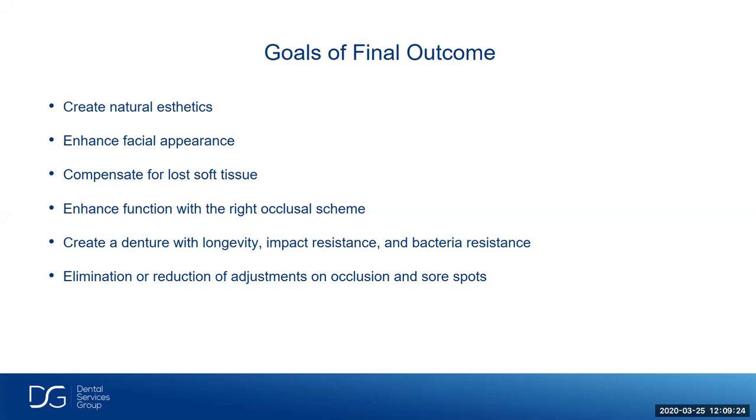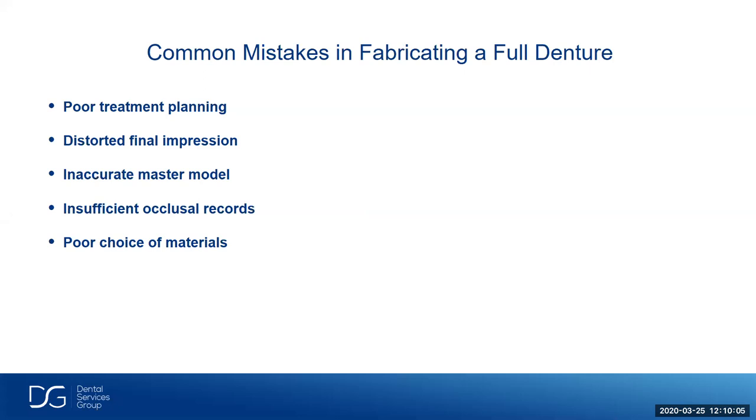The goals of the final outcome: we want to create natural aesthetics, enhance facial appearance, compensate for lost soft tissue, enhance function with the right occlusal scheme. We want to create a denture with longevity, impact resistance, and bacterial resistance. Some materials in past years, especially on the printed side, attracted bacteria and didn't have impact resistance or high flexural strength — but now we do. The elimination or reduction of adjustments on occlusion and sore spots is the number one thing that takes up operatory time. Common mistakes in fabricating a full denture: poor treatment planning, distorted final impression, inaccurate models, insufficient occlusal records, and poor choice of materials.